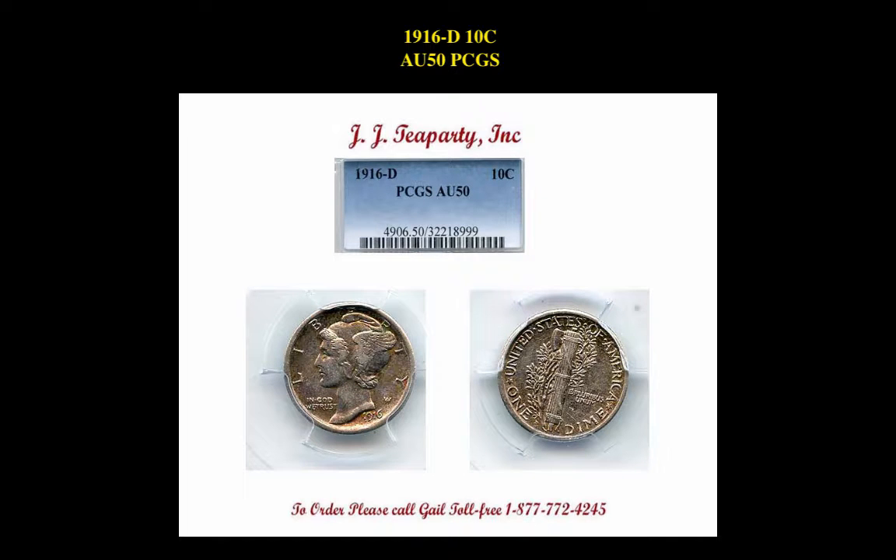The final coin is a 1916-D Mercury Dime, PCGS AU50. This is currently for sale at $7,795.